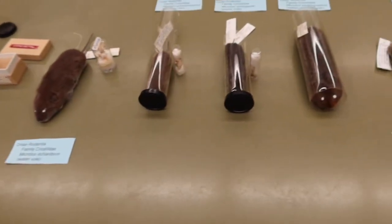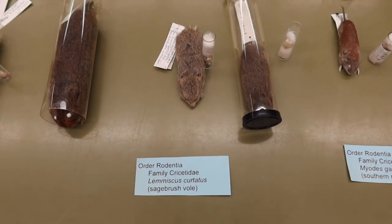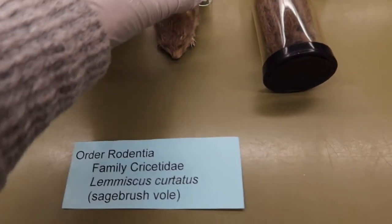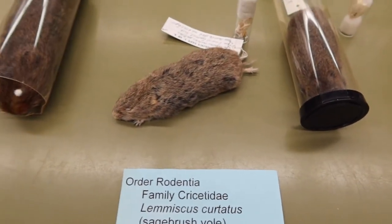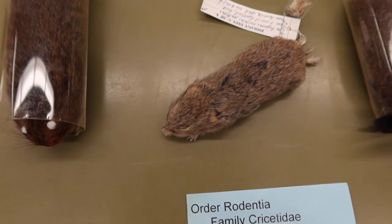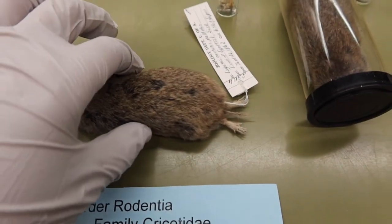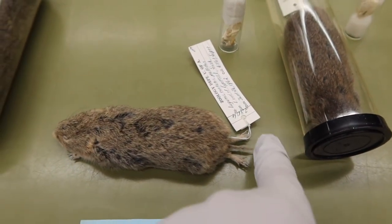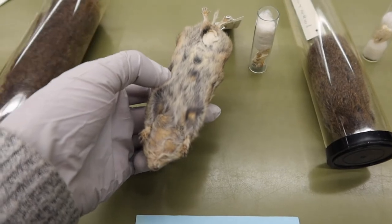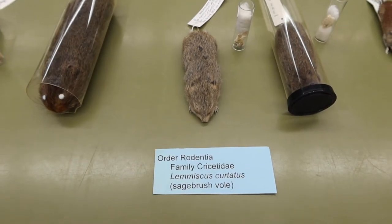We can skip over a few of these, as they look very similar to the previous ones. The next one is our sagebrush vole, Lemuscus curtatus. He is lighter in color with more of an olive color, a pointier little snout, really small forelimbs and hind limbs, and his tail is the same length as his hind limbs. He also has that silvery pelage underneath, but not as drastic as the previous two.